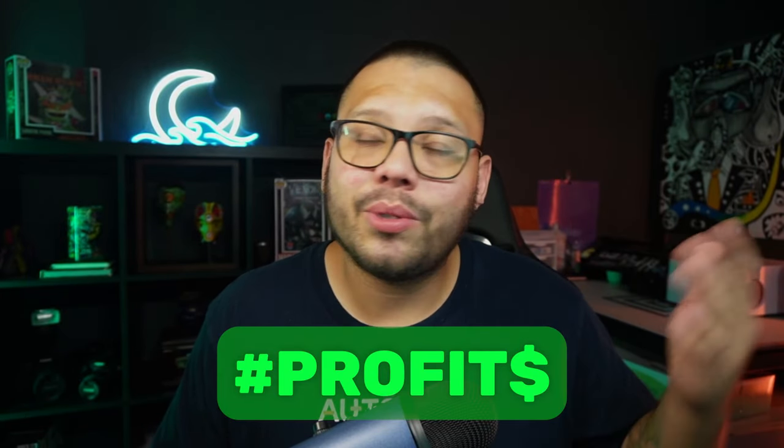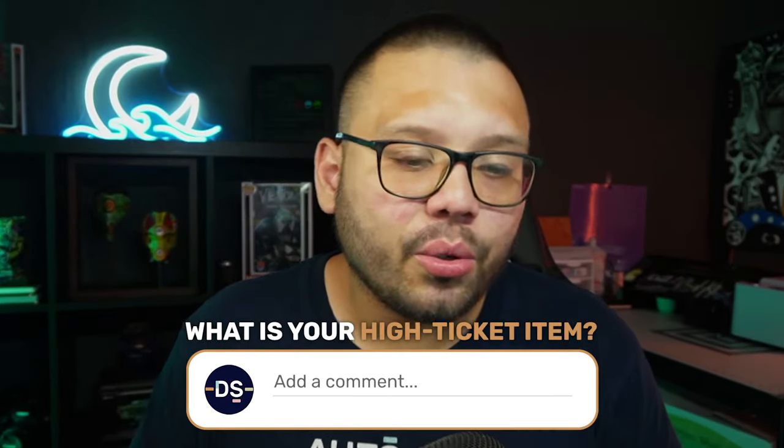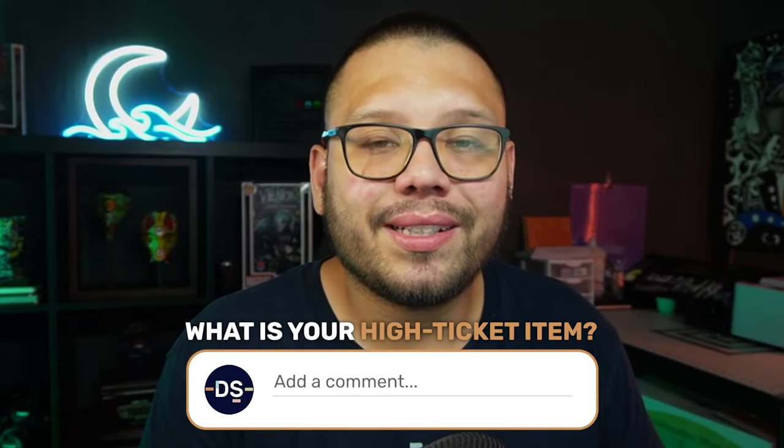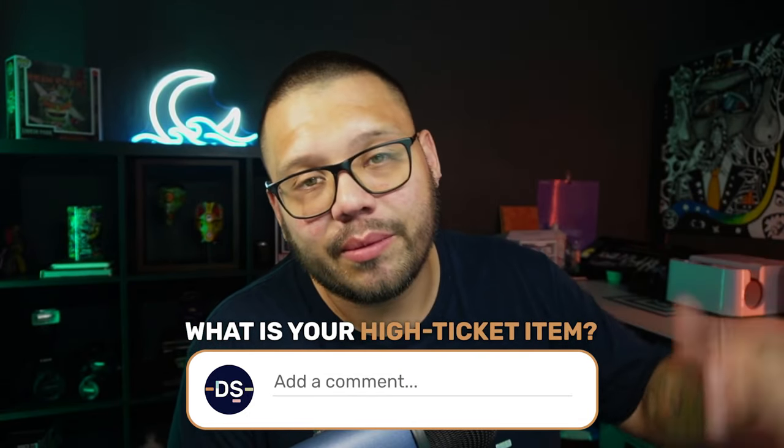With that, we conclude the top 10 high profit dropshipping products. Remember, to gain access to the cheat sheet with all of the different links and profit analysis, including the different ads I showed you in this video, make sure you go ahead and comment down below the hashtag profits and let me know which one of these products was your favorite. Once I see that you did that, I'll reply back with the link to the sheet. Also, I want to know — what is your high ticket item, the one product in your store that is selling pretty well and making you a lot of money?